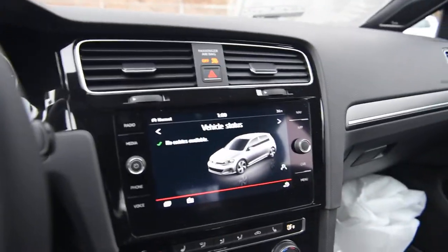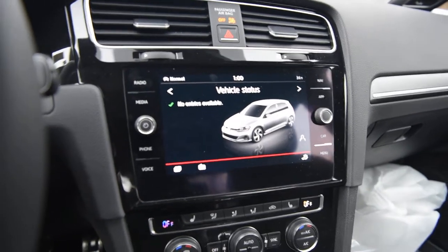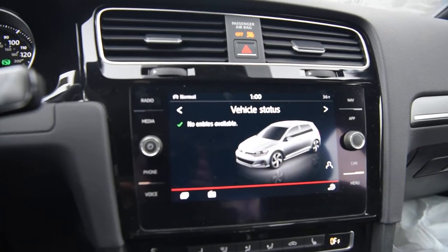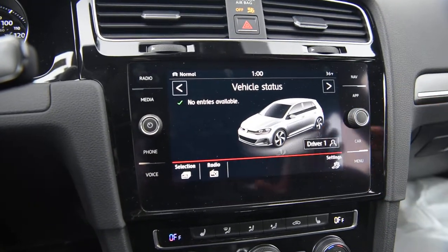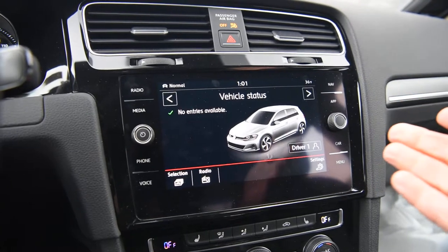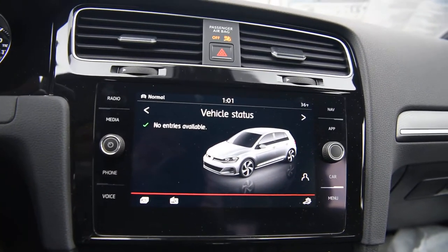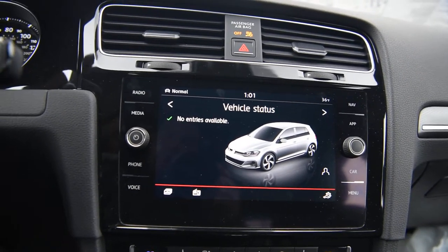We have that leather-wrapped steering wheel, very familiar. What isn't familiar is the updated MIB2, which is now eight inches and glass-covered — there's no real border; it kind of just flows into the edge, and it is pretty sweet. I have the vehicle status up right now. All the same things from the 2017 — you have VW App Connect, so you have CarPlay and Android Auto.